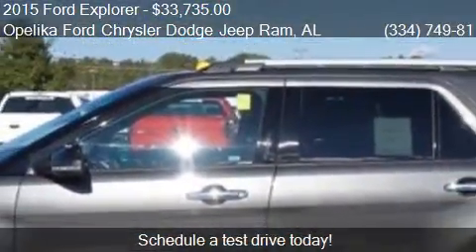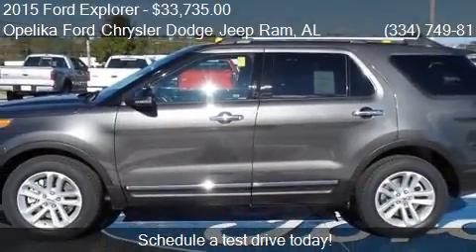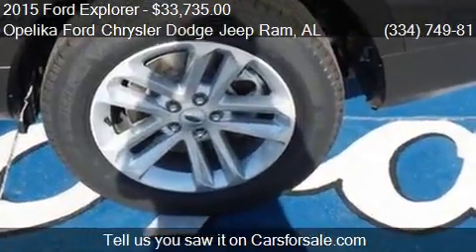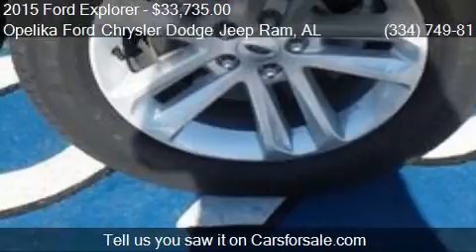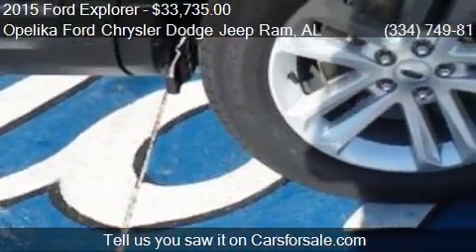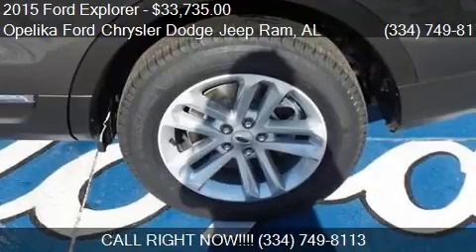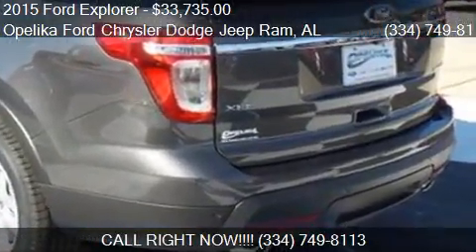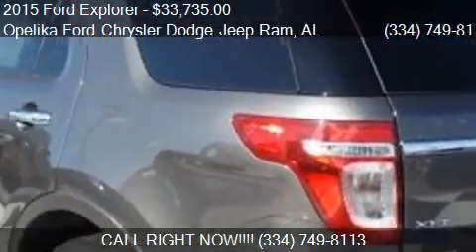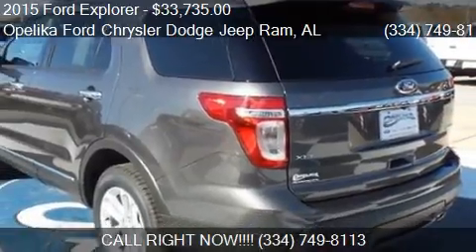This 2015 Ford Explorer has just over 7 miles. Call us at 334-749-8113 or stop by our lot. Find us at 801 Columbus Parkway in Opelika, Alabama, on our website or check us out on carsforsale.com.